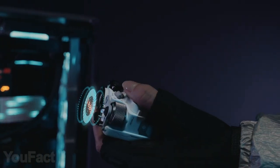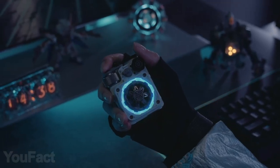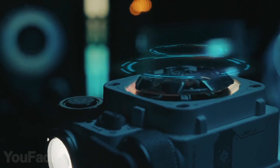On top of all that, this thing also has an integrated flashlight. But the best part is definitely that cool RGB lighting and a fidget spinner on the body to reduce stress.